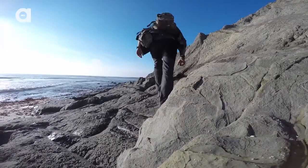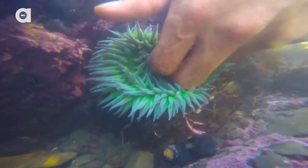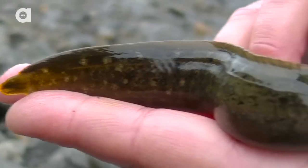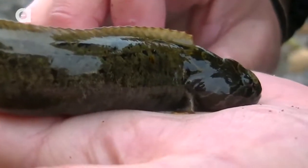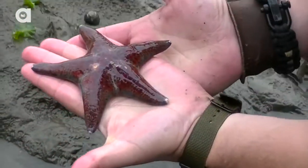Let's head up this way and see if we can find some cool creatures. From sea anemones — that feels so cool, all those little tentacles are so sticky — to prickle back fish, the tide pools are alive with friendly animals.